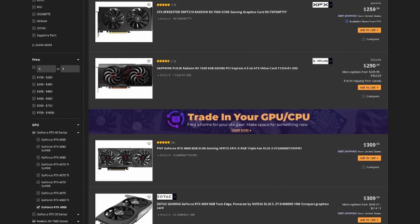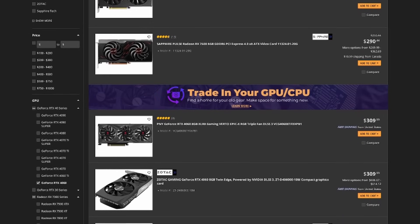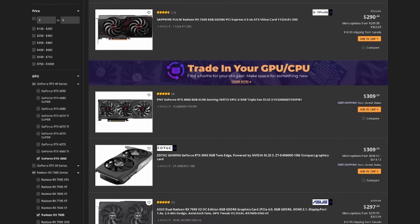Are you shopping for a GPU for around $300 or less? Entry-level PC gaming has gotten much harder as the price for admission has increased over the past few years. Nvidia and AMD have really started to ignore the budget market, as the current cheapest offerings from both are over $250 and only offer 8 gigs of VRAM.